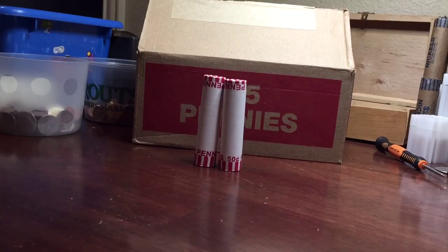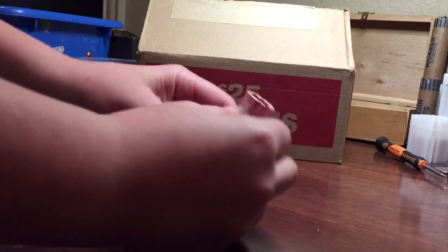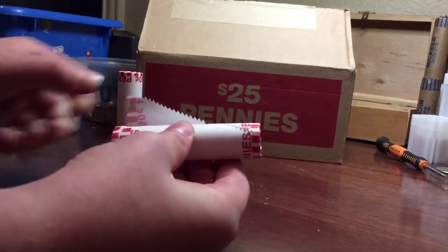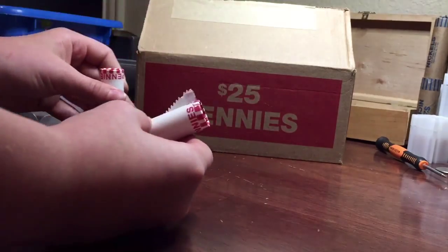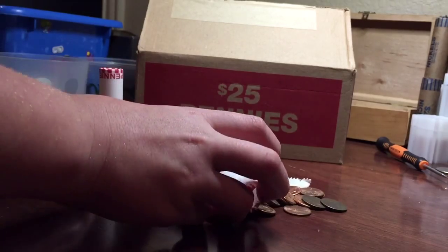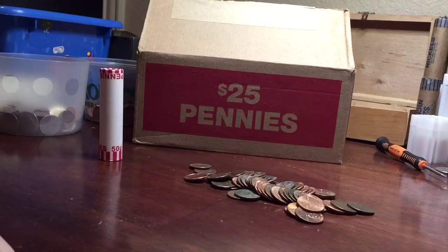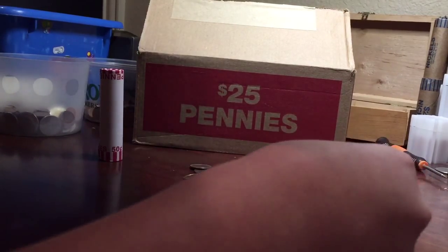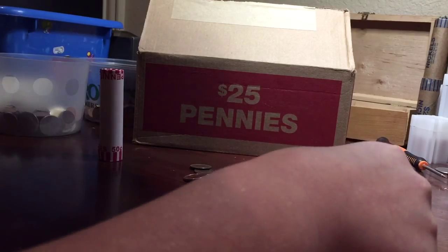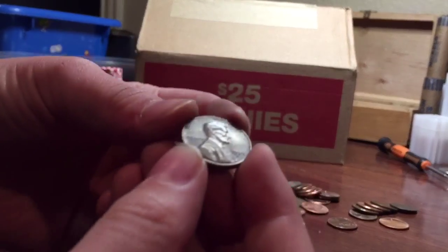Alright guys, we're on the last two rolls. Going to do this one first because it's the one with no Canadian ender — this one has a Canadian ender. Let's see what we can find here. Copper. Oh, here's a 71S right here, off the bat.